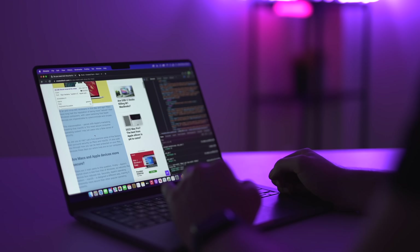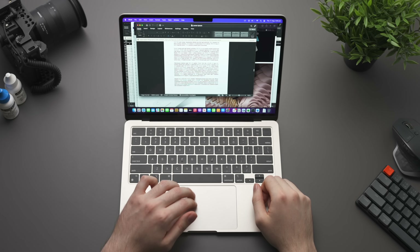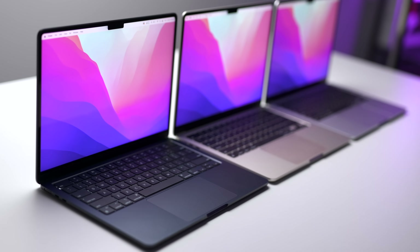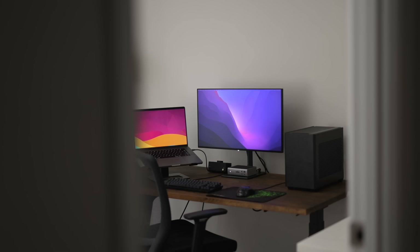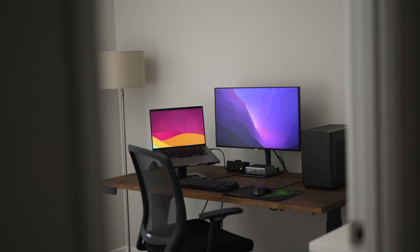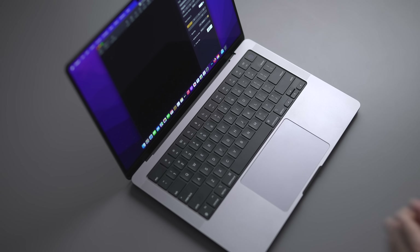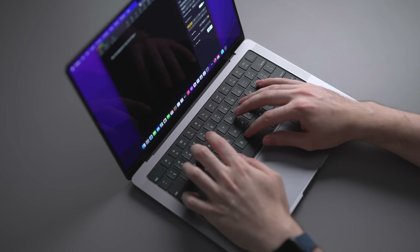Are you a hardcore web browsing multitasker? Upgrade the RAM to 16GB or maybe even 24GB. Are you pretty sure that 256GB of storage won't be enough? Get the 512GB upgrade. But whatever you do, just make sure you buy something that you'll actually take advantage of and use every day, and not something that you might only use a couple of years down the track.